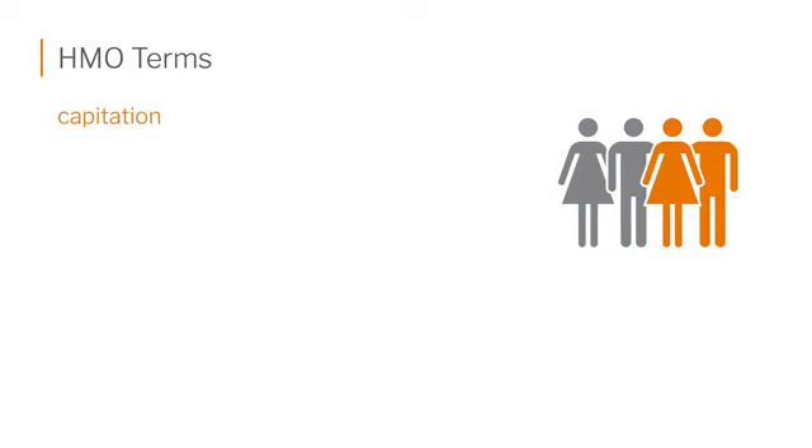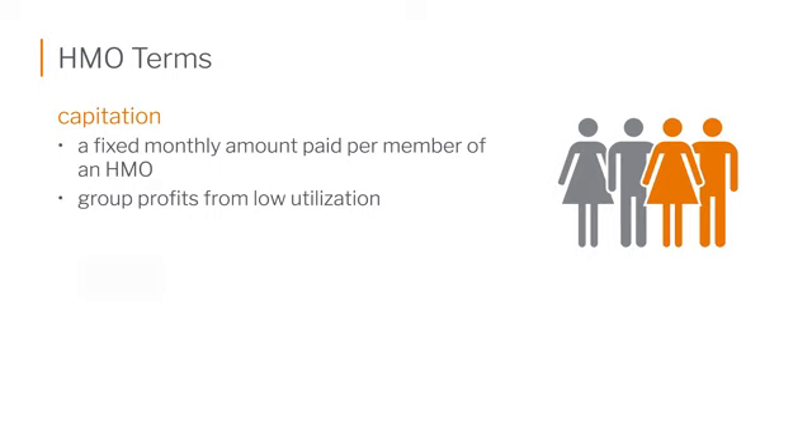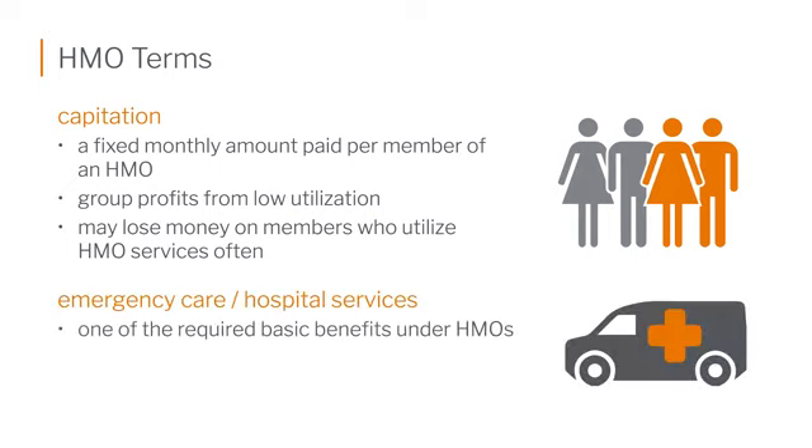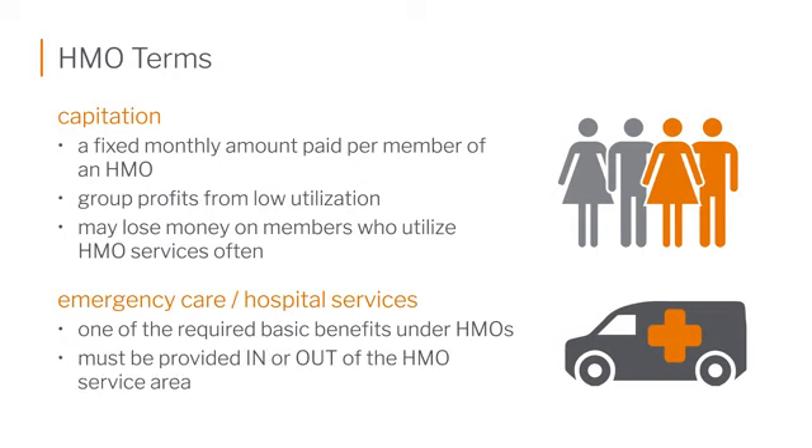Here you can see the word capitation — that per head charge. It's a fixed monthly amount paid per subscriber of an HMO. If you have lower utilization and aren't actually seeing as many patients, you're still getting paid, so the group will have profits. If they're seeing every patient every day, costs go higher. So the capitation payment model helps lower overall costs. Emergency care and hospital services for emergencies are the only situations where you can go outside your network or geographic area for care.